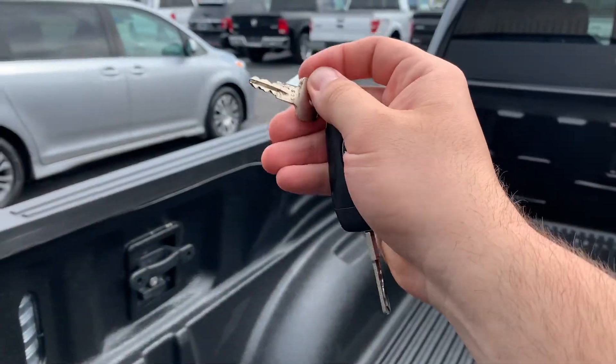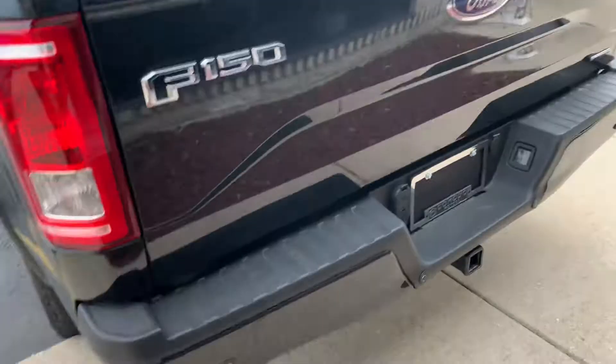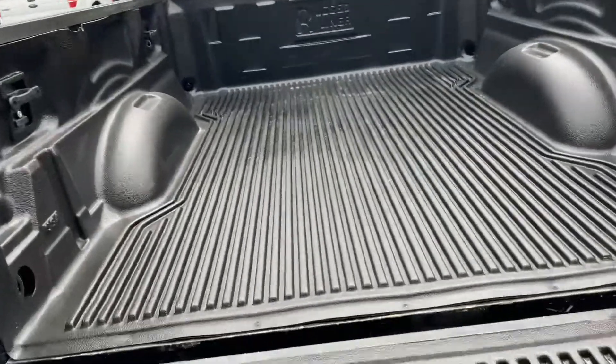Drop-in bed liner with the cargo management system, and I have the key for the cargo management locks back here. Rugged drop-in liner — look at how clean this is. Two-inch receiver with trailer wiring. It's a pickup, 94,000 miles.